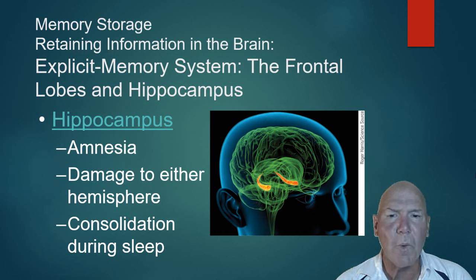The hippocampus also consolidates memories during sleep, which is why sleep is very important. Through brain imaging we can actually see the hippocampus communicating with the lobes during sleep — a back-and-forth conversation where the hippocampus appears to be working on storing memories as the outer layer of the brain recalls them. If you don't get enough sleep, your memory will suffer.